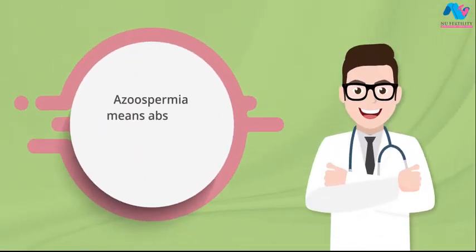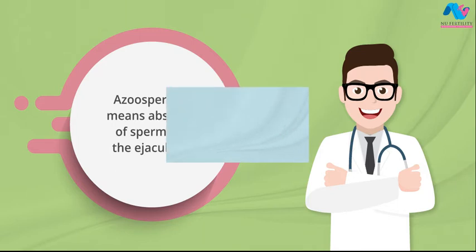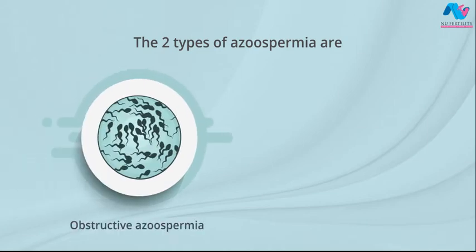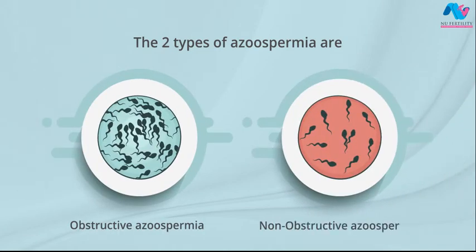Azoospermia means absence of sperm in the ejaculate. The two types of azoospermia are obstructive azoospermia and nonobstructive azoospermia.